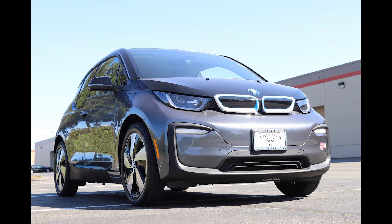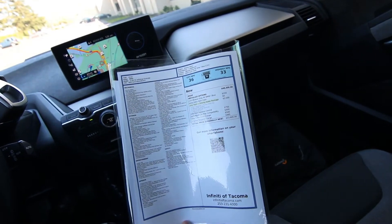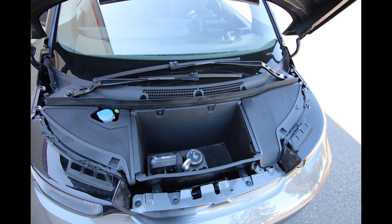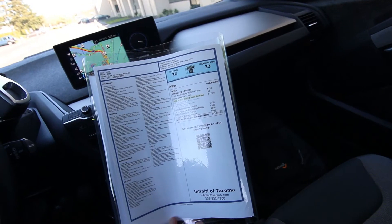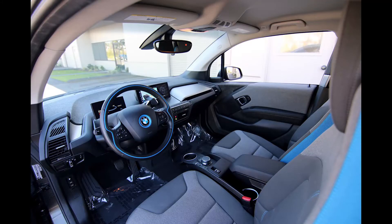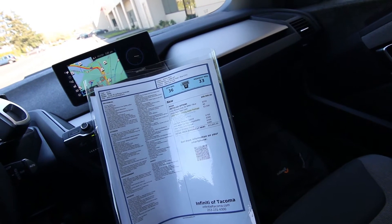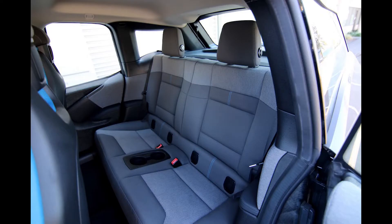Some of the features on this one include the mineral gray with blue accents — those blue accents really add a little pizzazz to the interior, that was $550. It has a tech driving assist package giving you navigation, adaptive cruise control, forward emergency braking, and forward collision warning — $2,500 for that system. Park distance control was $750, Apple CarPlay compatibility was $300, and the turbo cord charger was $500.